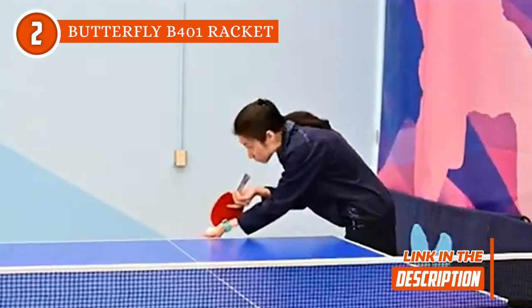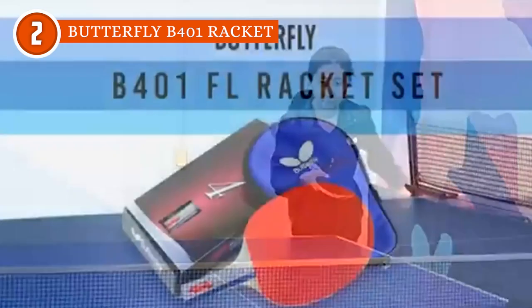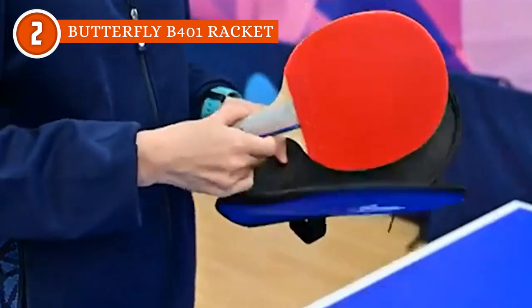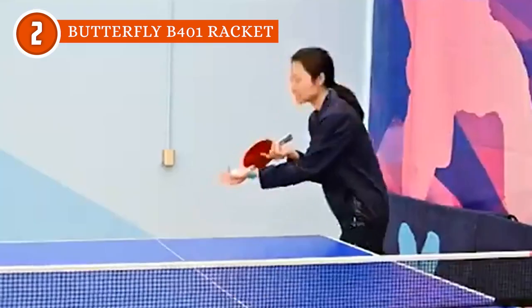Now let's talk about the handle. The paddle's flared handle features a concave design at the center, making it a popular choice among professional players. It offers a comfortable grip that allows you to unleash your full potential and dominate the game. However, we must address one limitation: the handle is slightly smaller in size, making it more suitable for women or players with smaller hands. The Trusted Shopping Guide team recommends this for beginner-level yet serious players who are aiming to play competitively.